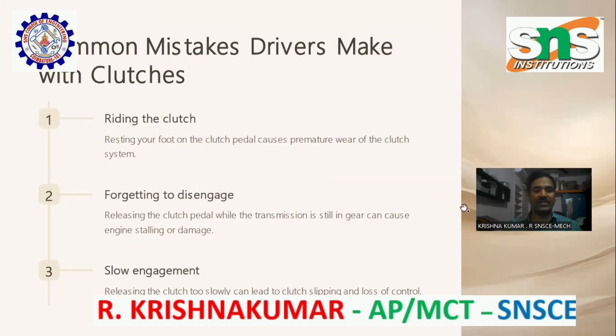Common mistakes drivers make with clutches. Riding the clutch: resting your foot on the clutch pedal causes premature wear of the clutch system. Forgetting to disengage: releasing the clutch pedal while the transmission is still in gear can cause engine stalling or damage.